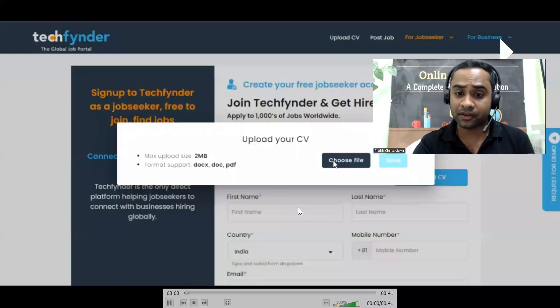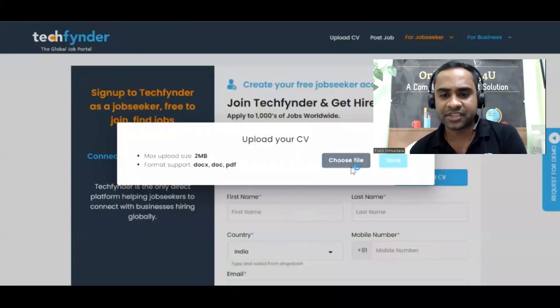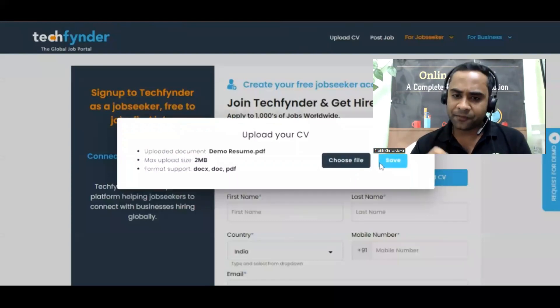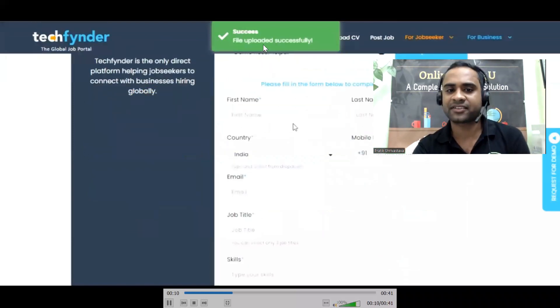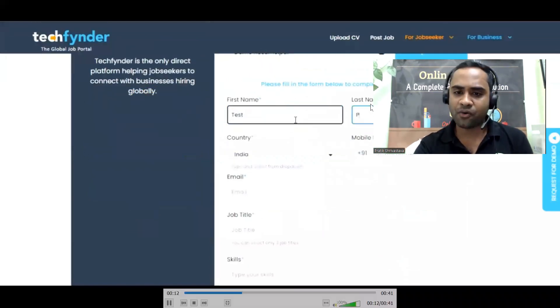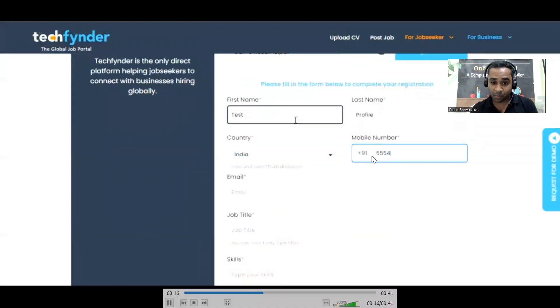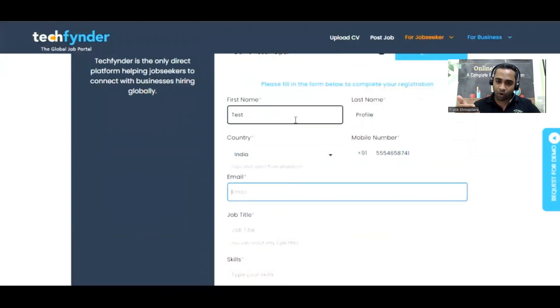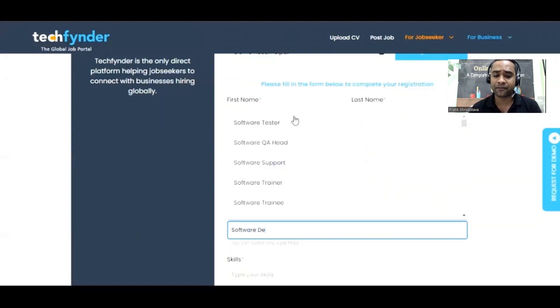The platform is very simple to use. You just have to upload your CV — choose file, upload it, and it will show success. Then give your first name, last name, mobile number, and email ID, because all communication will happen through your email and mobile number, so please put them correctly. Then put your job title and the skills you have.